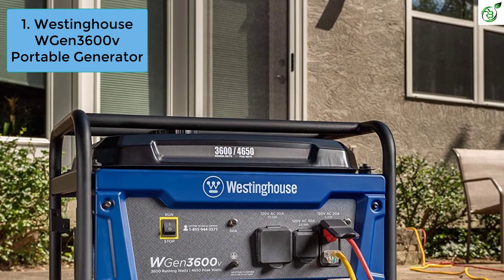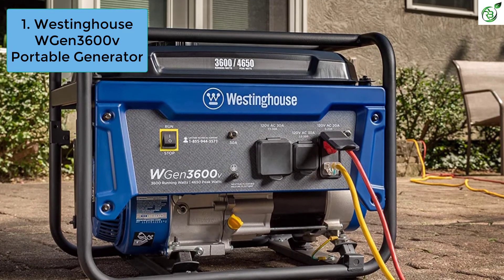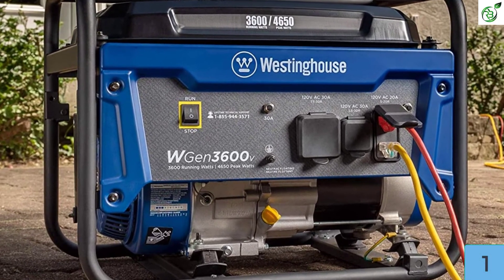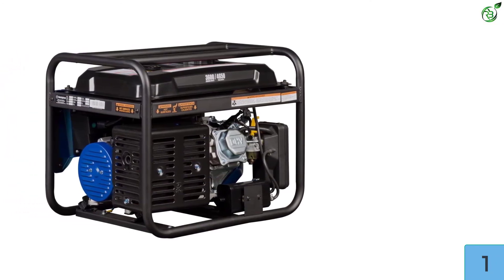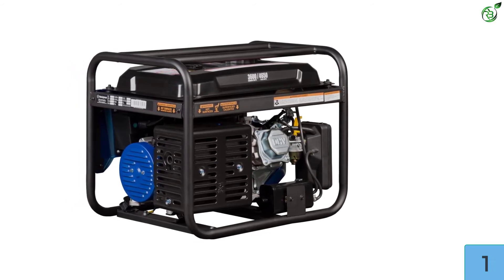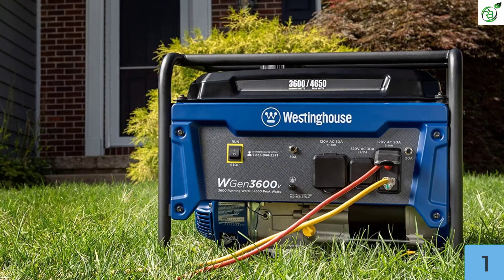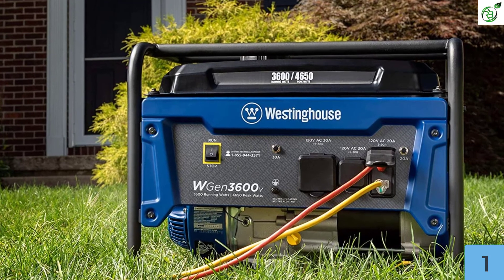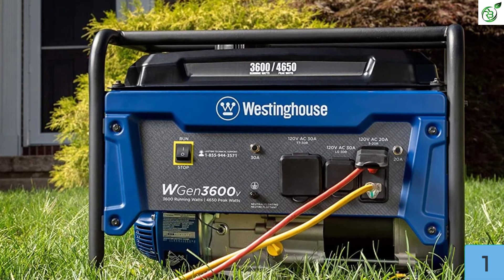Number 1: Westinghouse WGen3600V Portable Generator. Westinghouse again makes this list — we selected their WGen3600V keeping its affordability and quality in mind. The device generates 3600 running watts and 4650 peak watts, and supports recoil start. With a four-gallon fuel tank combined with a fuel gauge, the WGen3600V ensures a runtime of up to 18 hours per full tank. It features an RV-ready TT-30R 30A receptacle, a 5-20R 120V household duplex receptacle, and an L5-30R 30A receptacle.